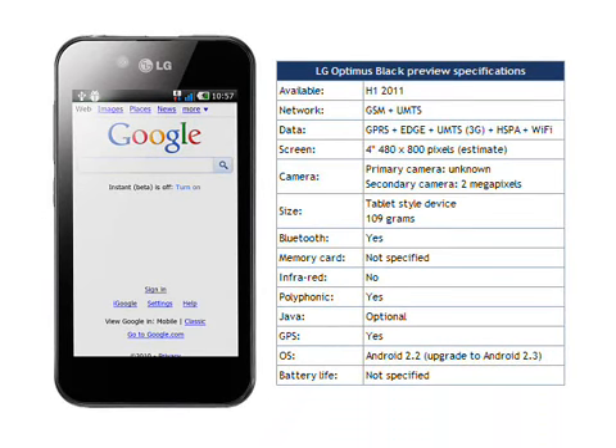The LG Optimus Black will ship with Android 2.2 Froyo out of the box, with an early upgrade to Android 2.3 Gingerbread promised. There's no word on pricing, but LG do say that the Optimus Black will be rolled out worldwide during the first half of 2011.